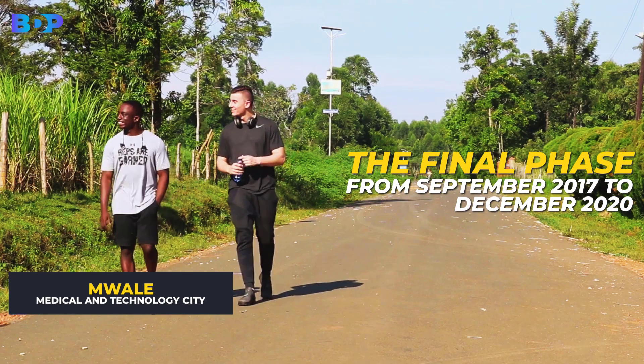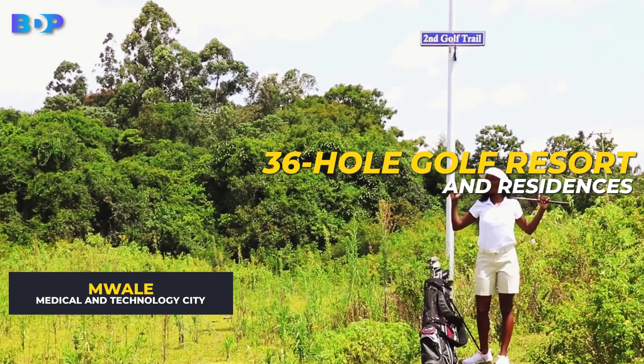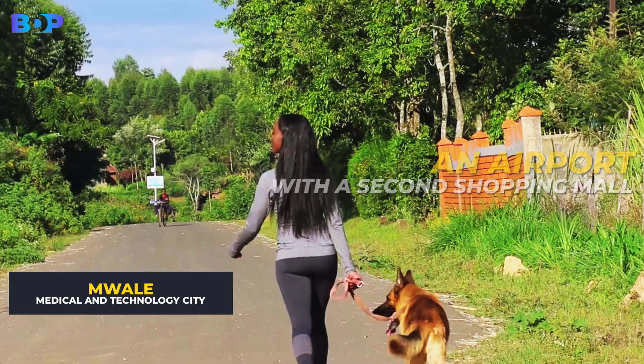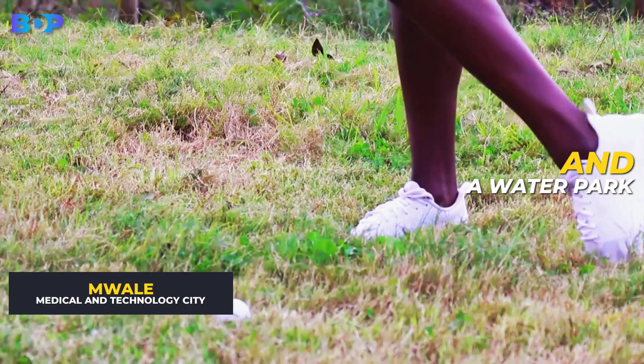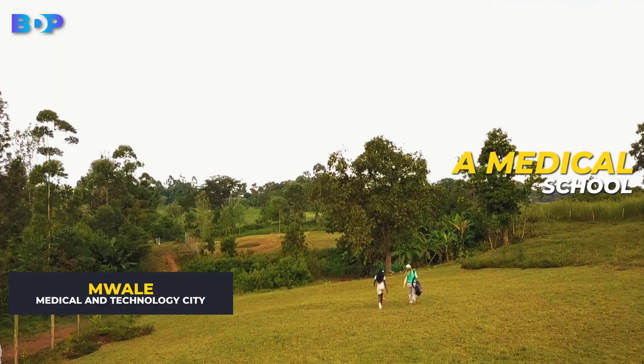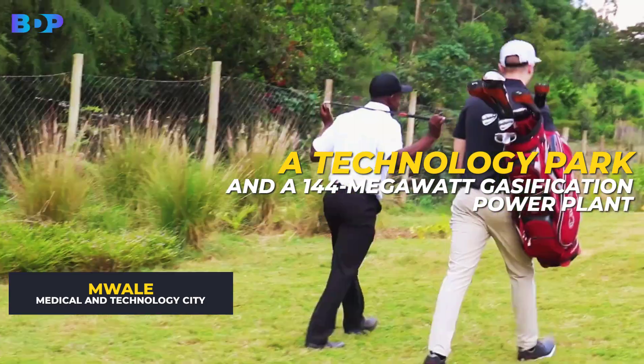The final phase, from September 2017 to December 2020, includes a 36-hole golf resort and residences, an airport with a second shopping mall, a convention center, and a water park connected to the hospital by a cable car. It will also have a medical school, a technology park, and a 144-megawatt gasification power plant.